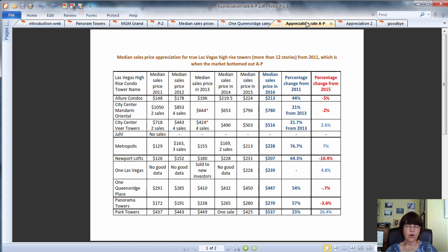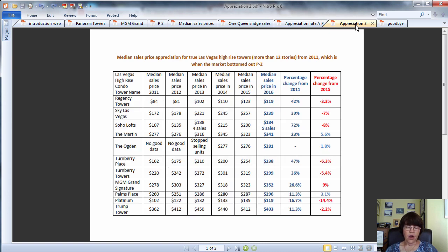In Las Vegas high-rise condo appreciation rates since the recovery of 2011, we have tracked the median price per square foot of units for each tower since 2011, which is when the market bottomed out. Given the variety of condominiums, the best measure for bang for the buck is price per square foot. The highest appreciating tower is Metropolis at 76.7% median price appreciation, and the lowest were a couple of condo hotels at 11.3%.